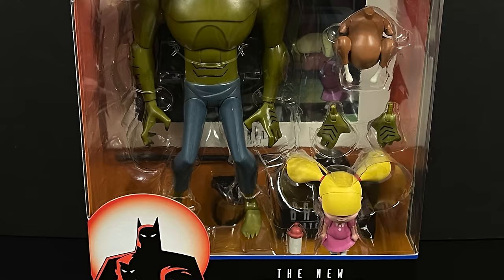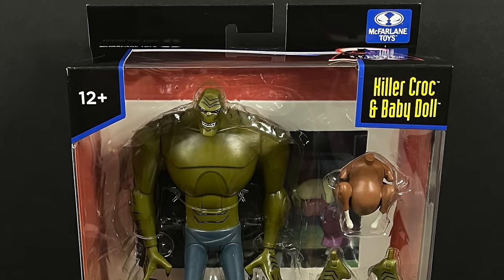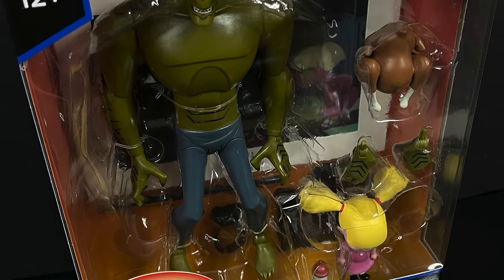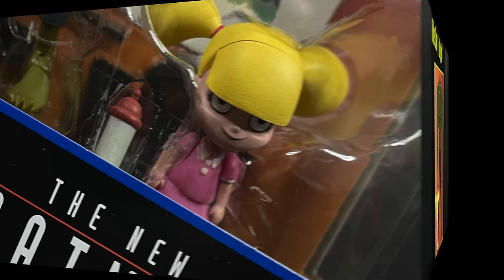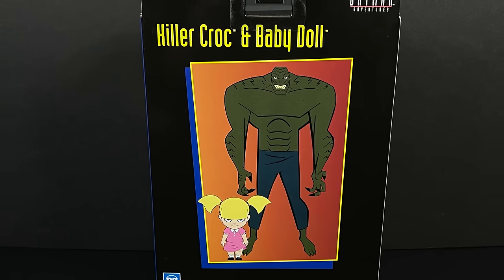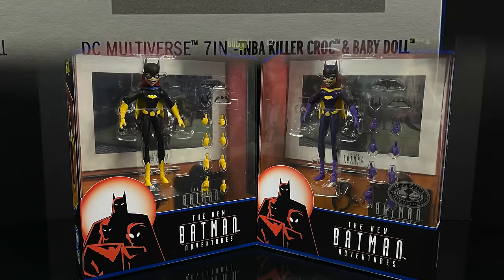Speaking of twos, you get a little two-pack with Killer Croc and Baby Doll. Baby Doll is looking as creepy as she should. On the back side you get to see the lovely art featuring Killer Croc, Baby Doll, and of course when these start to hit you can scan in the barcode for Killer Croc and Baby Doll.